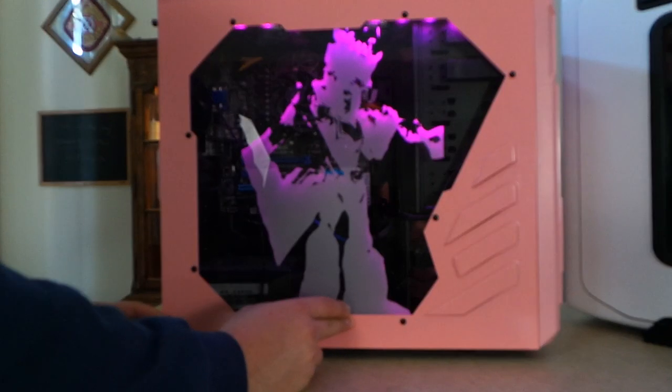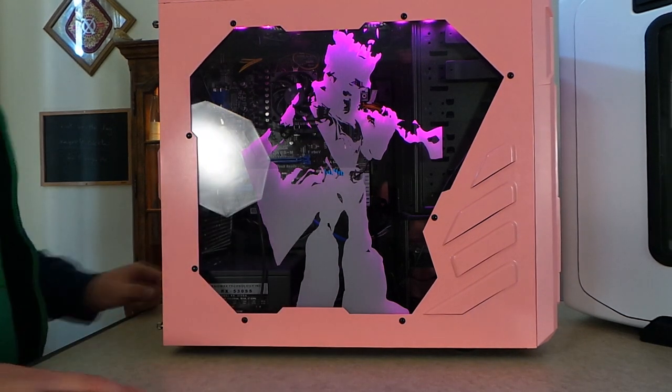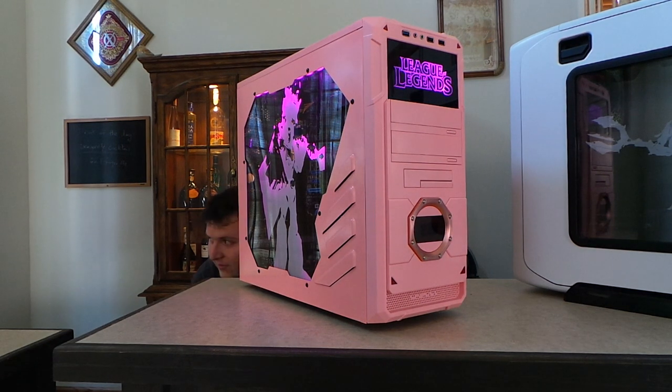The side art on this one is where we really went all out. Does it look outrageous enough for you? The weirdest thing about this case is I've had to shoo straight men away from it more often than I would have imagined.